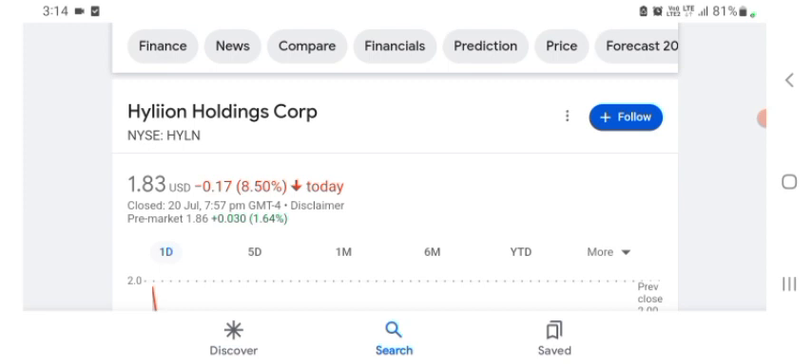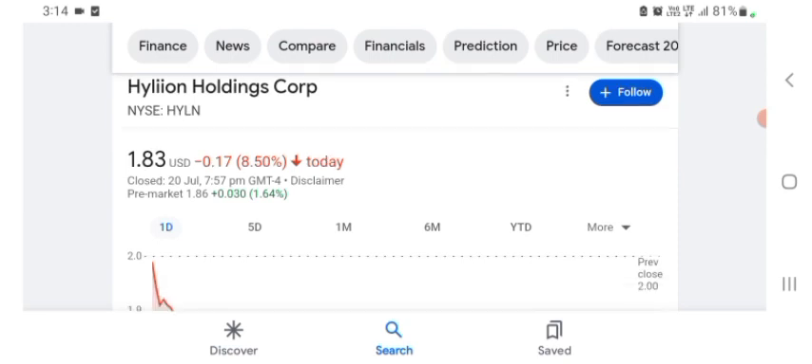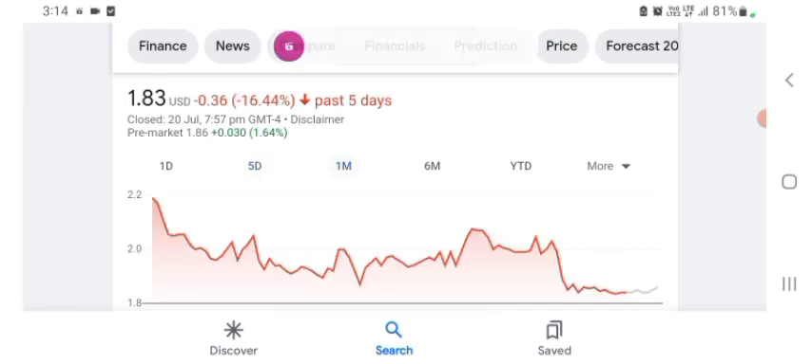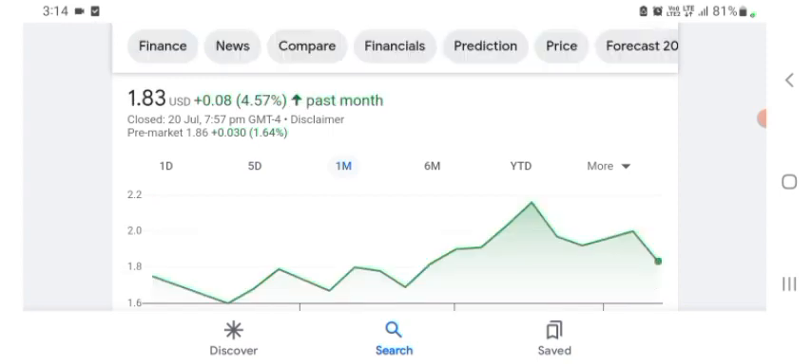I am just here to take a look at the financial chart. The Hyaline stock is trading at $1.83 US dollar with 8.50% negative in a day. Five days before, the stock was also trading at 8.50% negative in a day. One month before, the stock was trading at 4.57% positive in a day.